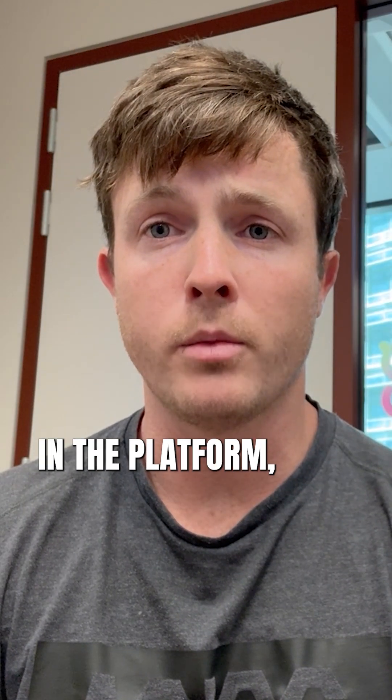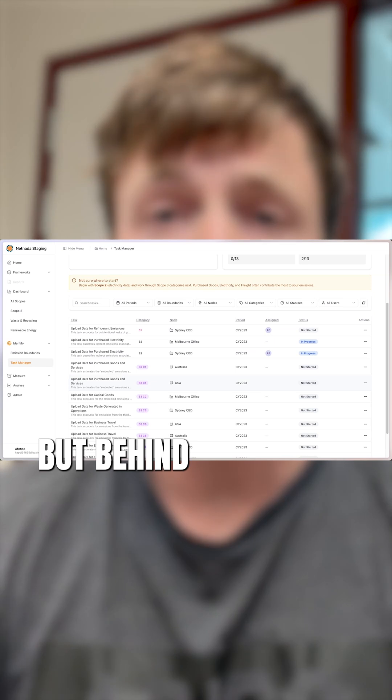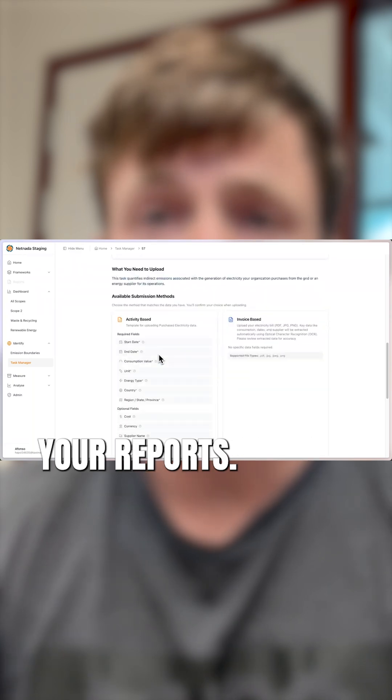Once the data is in the platform, our system automatically goes through and analyzes it. But behind all the automation is our team vetting and checking everything ourselves as well. This is where the real integrity comes from behind your reports.